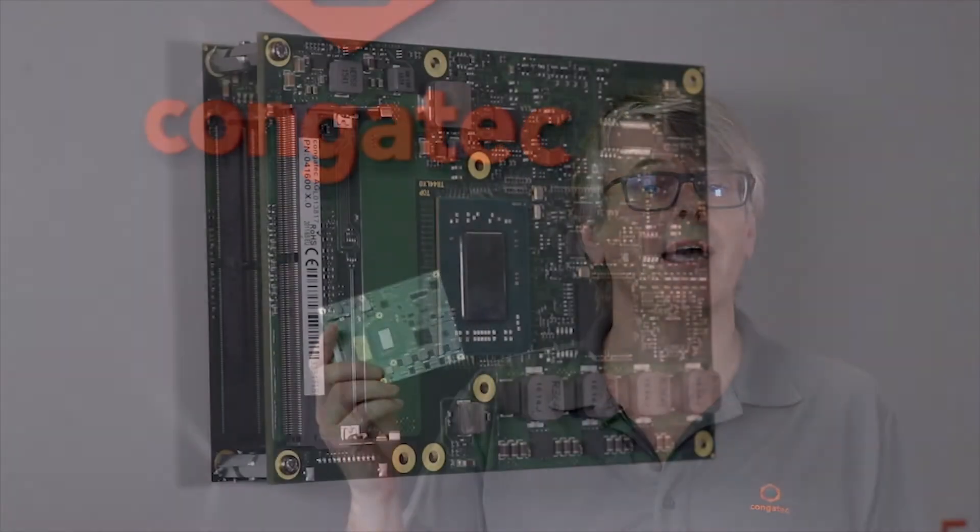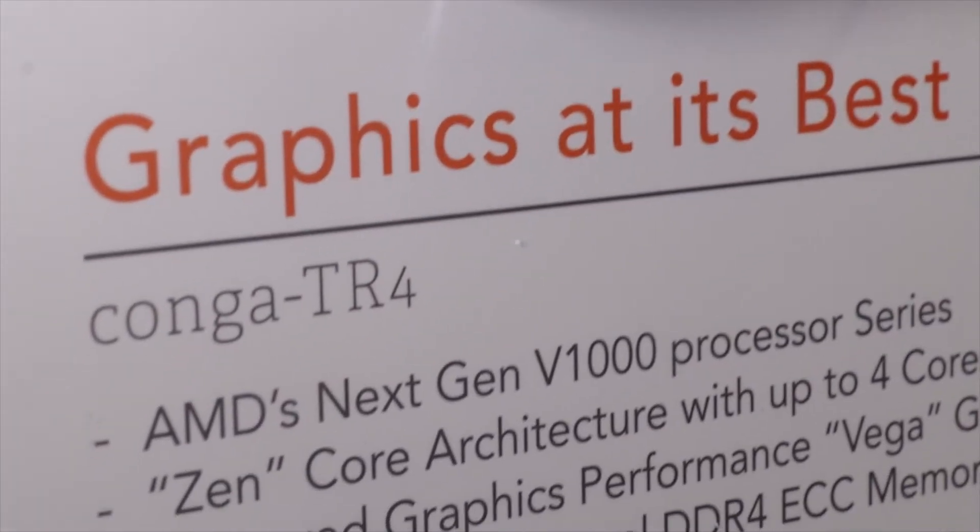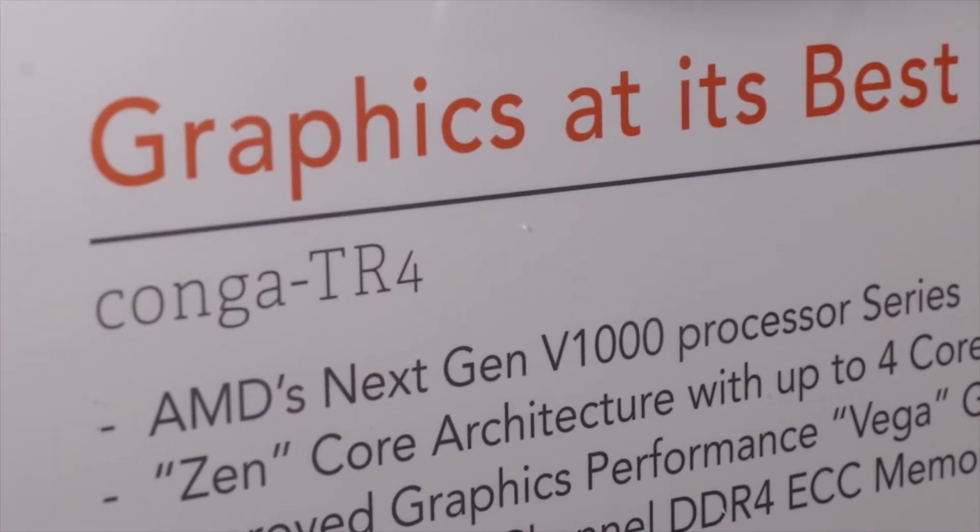Embedded World starts on the 27th of February — that's quite soon. What are the highlights at the CongaTech booth? First of all, we're going to have our great new AMD Ryzen based product. It's a very high-end, high graphics ComExpress module.